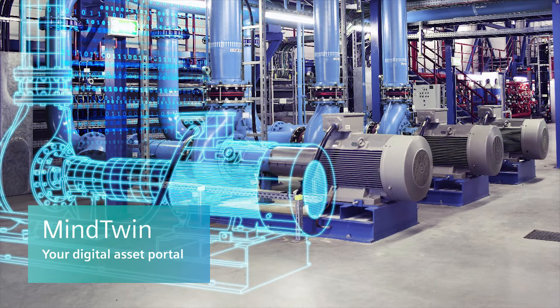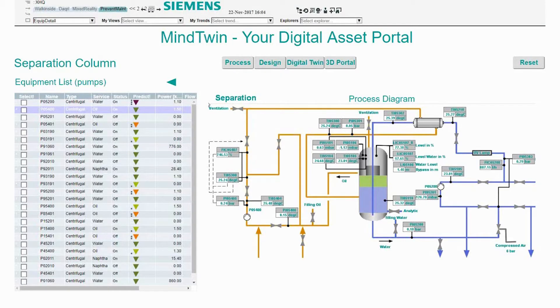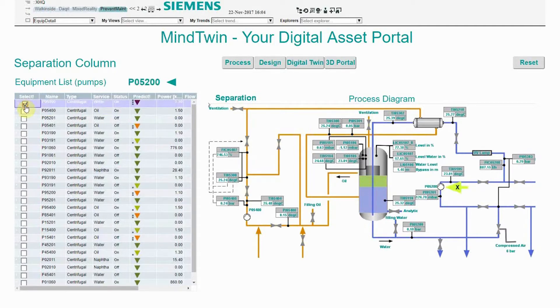Siemens MindTwin is your digital asset portal for predictive maintenance. Let's begin by looking at all the pumps in our facility. The system predicts one pump needs maintenance. Let's investigate.